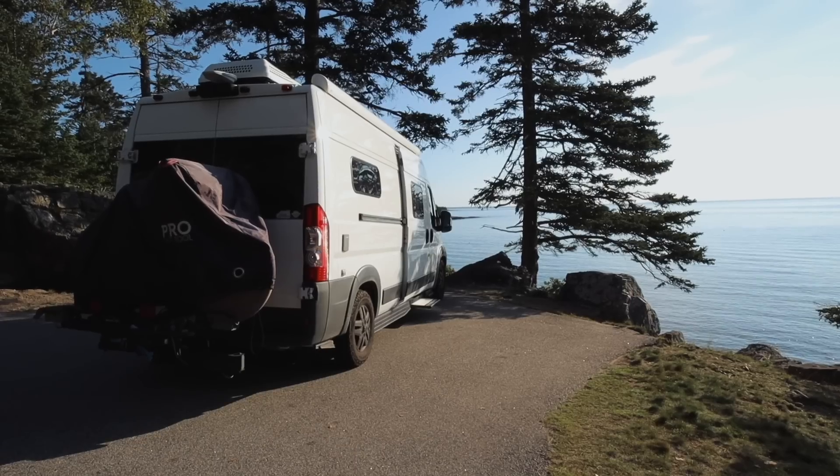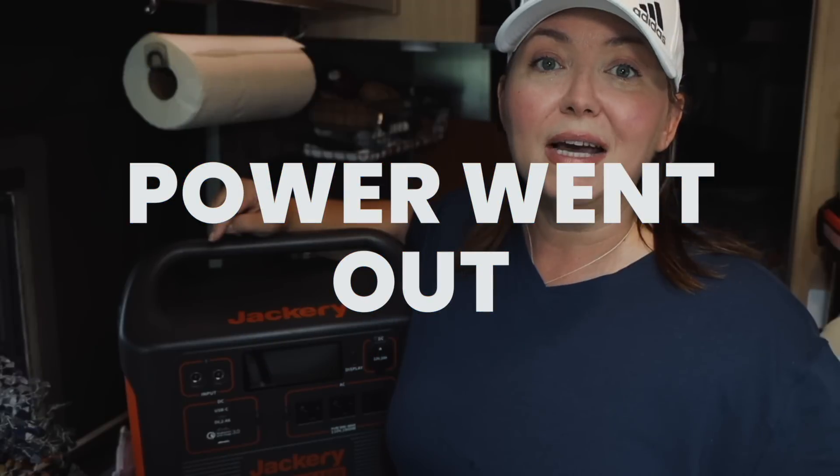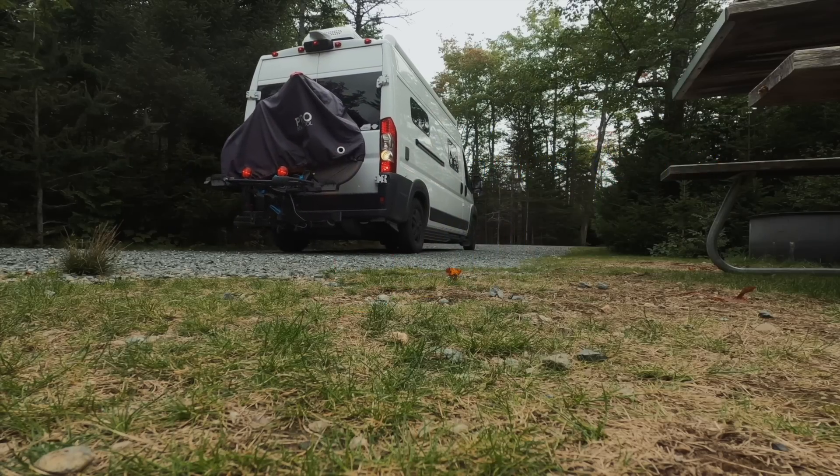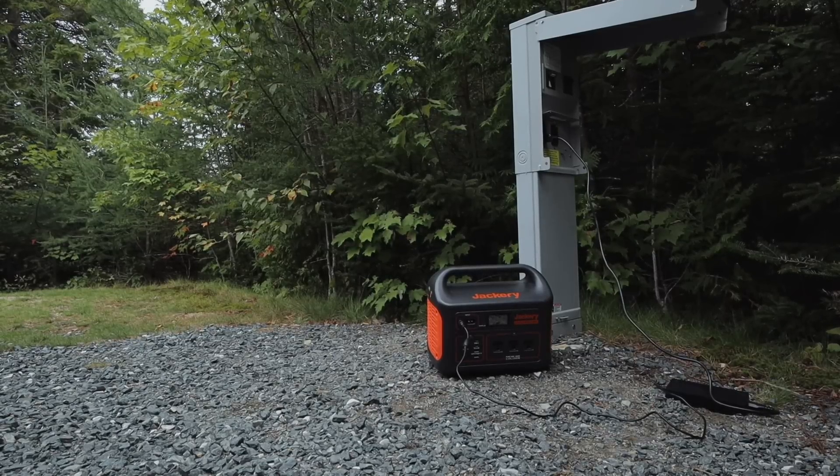Make sure you stay till the end of this video because I'm going to tell you how this Jackery 1500 was a lifesaver for me while I was on the east coast last year, traveling full-time in my van, and all the power went out — and I was still able to save my trip by using this Jackery.